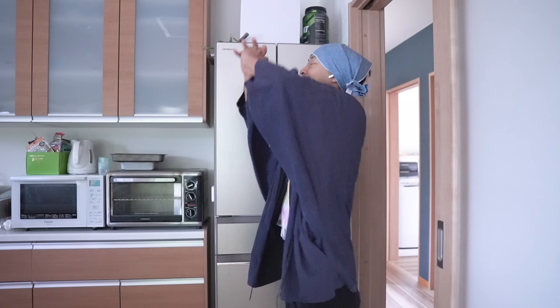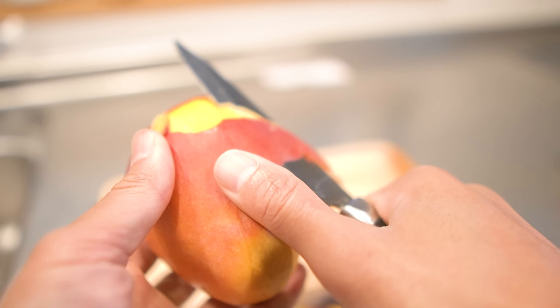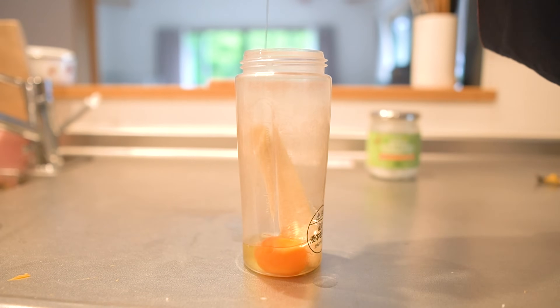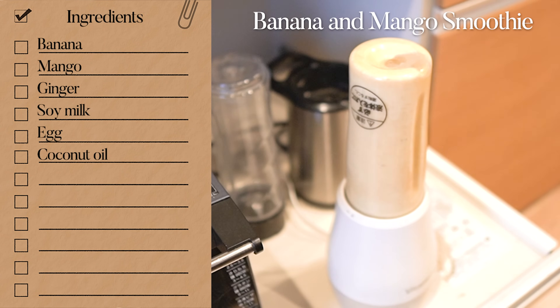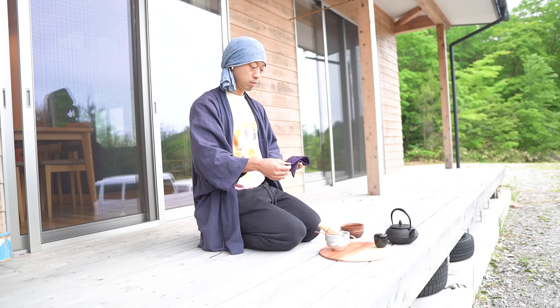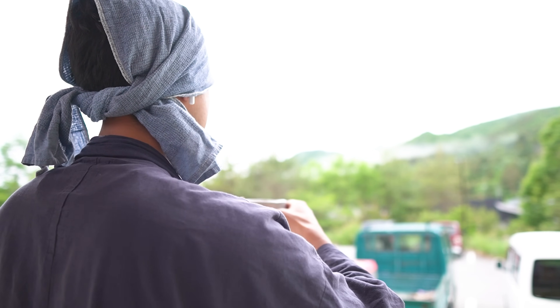Good morning, everyone! Today, I'd like to put mango instead of apples in my smoothie. Also today, I'll put coconut oil instead. Coconut oil is slightly sweet and replaces sugar. It's so mild and sweet. I feel like making matcha outside today. Making matcha outside is called Nodate. I love Nodate because I can feel the beauty of nature.